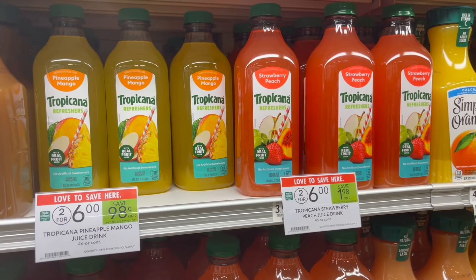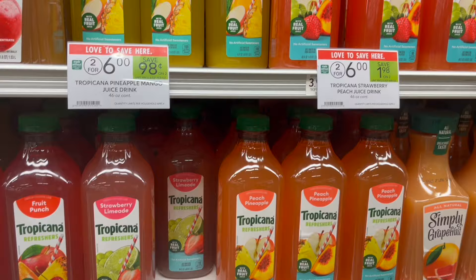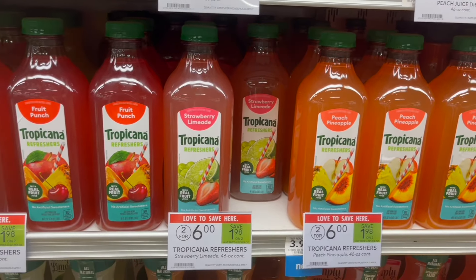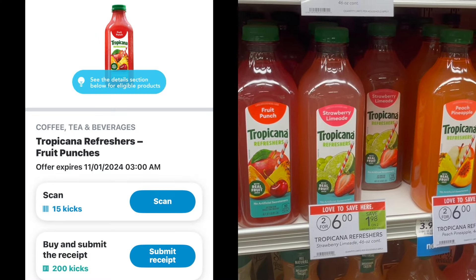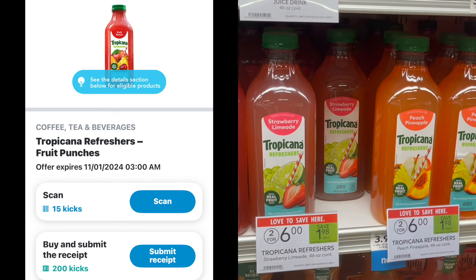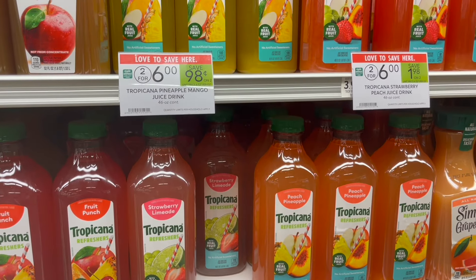Next, we have a deal on the Tropicana Refreshers. These are on sale this week for $3.00. They have different flavors to choose from. Over on Shopkick, we have offers for different flavors as well, so you can go ahead and pick up one and submit to Shopkick for $2.15 or $0.86 back, making your final cost for one just $2.14.